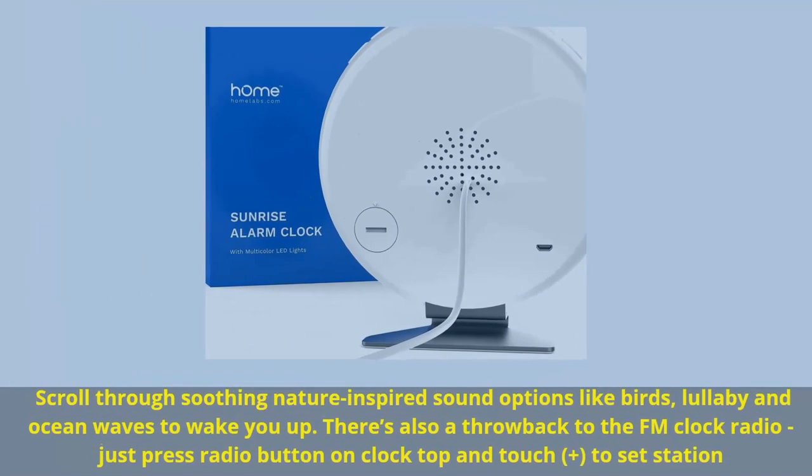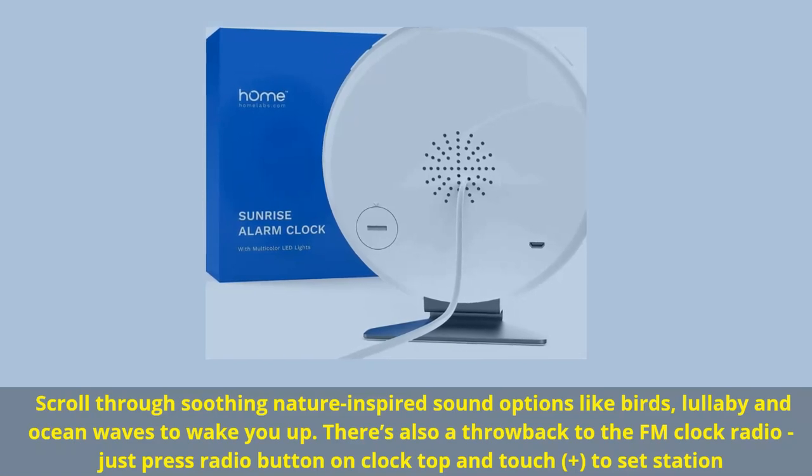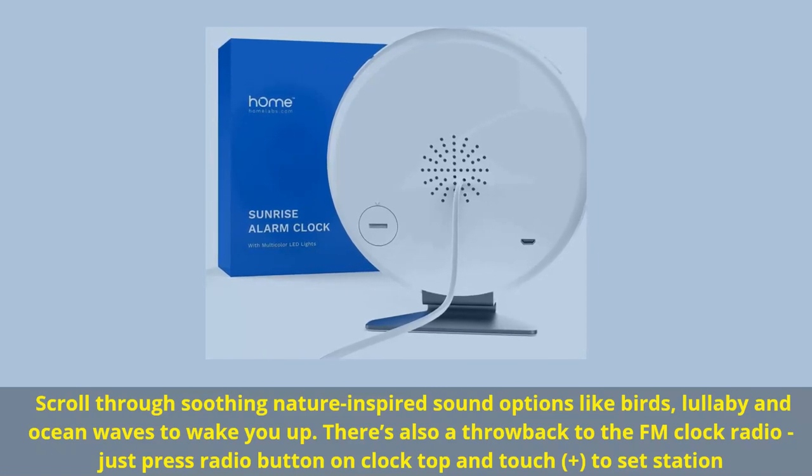Scroll through soothing nature-inspired sound options like birds, lullaby, and ocean waves to wake you up. There's also a throwback FM clock radio — just press the radio button on the clock top and touch plus to set the station.